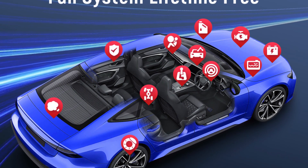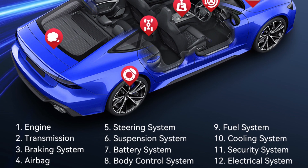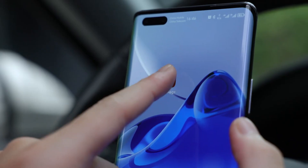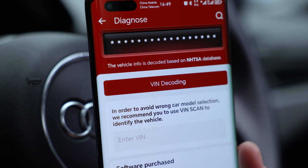With its full-system diagnostic capabilities, oil reset, immobilizer functions, electronic throttle system reset, brake bleeding, Bluetooth connectivity, and lifetime-free updates via the ThinkDiag app, the BD6 stands as a beacon of innovation, providing users with the tools they need to diagnose, repair, and optimize vehicle performance with ease and precision.